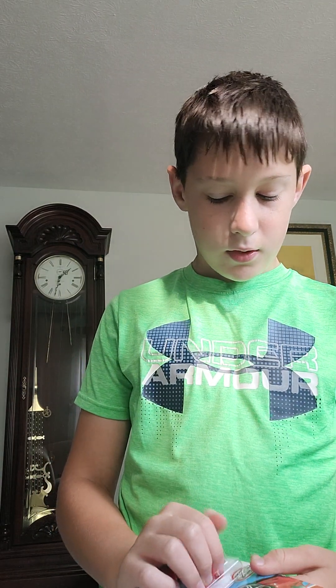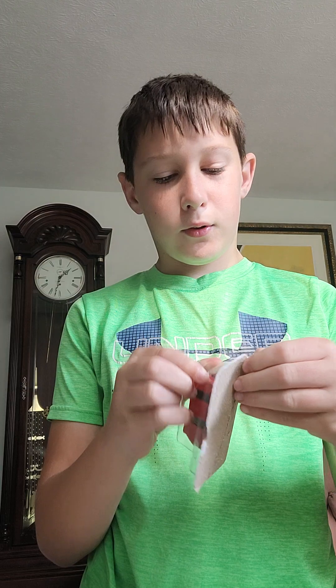This is going to be a short video — well, not really that short. I probably should have kept this one in the package. These are like impossible to open sometimes.